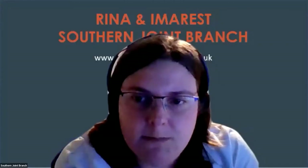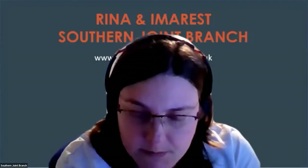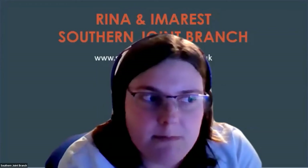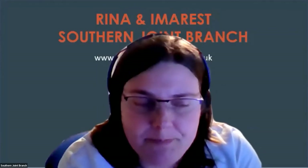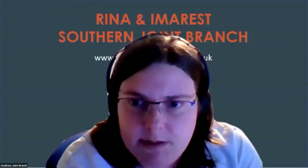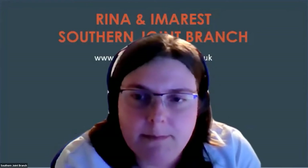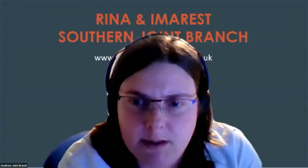Good evening, ladies and gentlemen, and welcome to tonight's lecture, which will be on Suiso Frontier, the world's first liquefied hydrogen carrier.